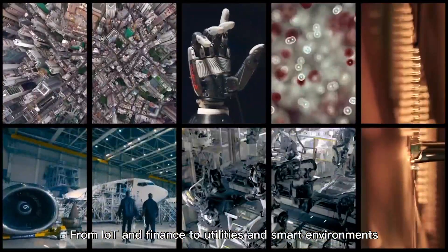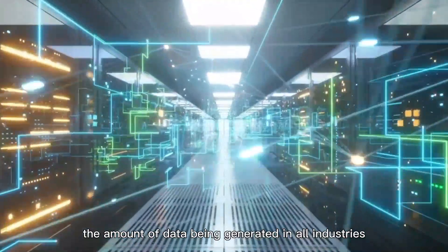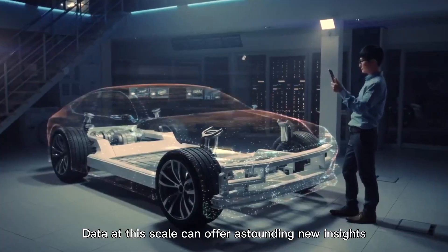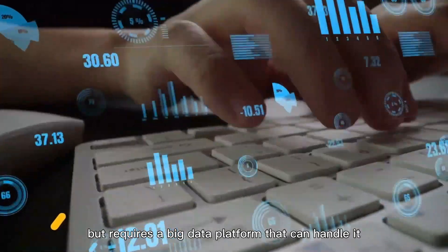From IoT and finance to utilities and smart environments, the amount of data being generated in all industries is increasing faster than ever before. Data at this scale can offer astounding new insights into business processes, but requires a big data platform that can handle it.